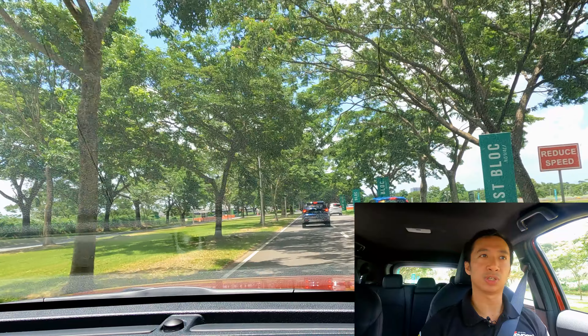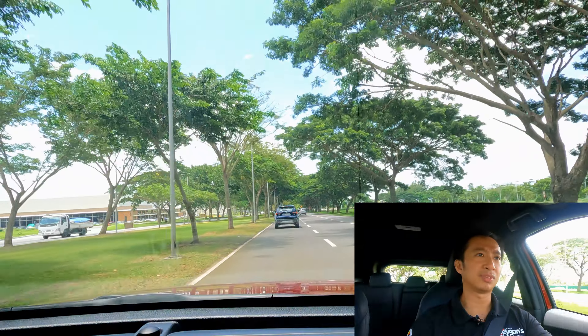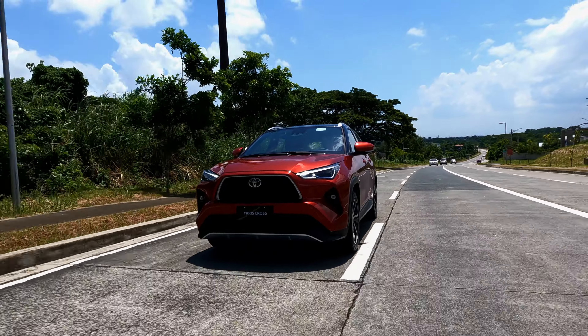We do have paddle shifters here in case you want to do some of your own driving. The paddles are surprisingly responsive — I didn't expect that from a value subcompact crossover meant for daily driving. We have a really responsive paddle shifter system with 7 simulated gears. That's unexpected from a crossover with a CVT. Downshifting is fast. The Safety Sense even came on to tell me I was going a bit too fast, so let's put it back in drive mode.